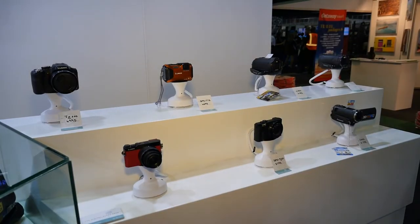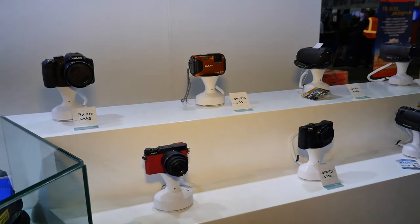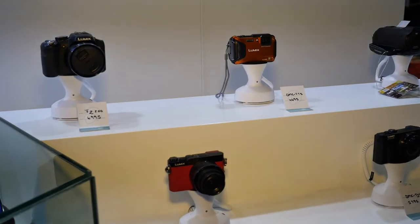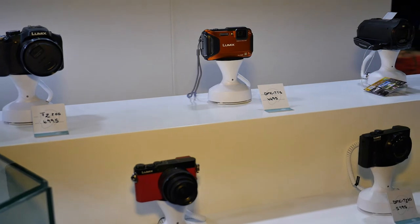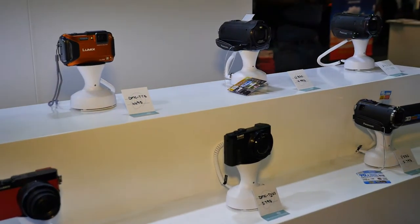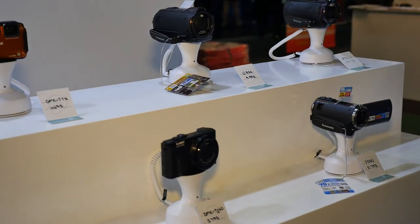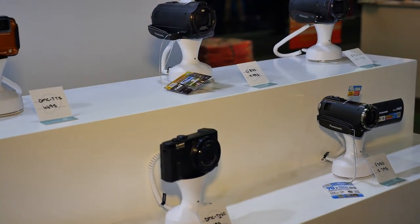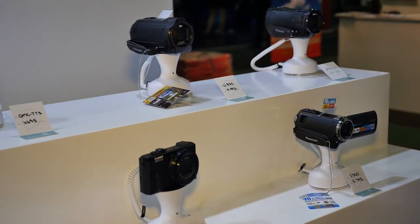Concluding the range of Panasonic cameras is the extremely popular FZ200, which is f2.8 across the full focal range. The FT5 underwater camera, which is waterproof to 13 meters. And then we have the TZ60, also extremely popular — the only small camera on the market with 30 times optical zoom and a viewfinder. Concluding the range in video cameras is the W850 with twin lens, the X920 3MOS, and the V550.